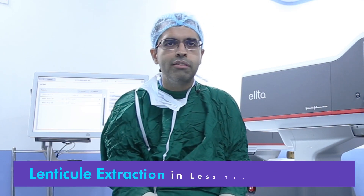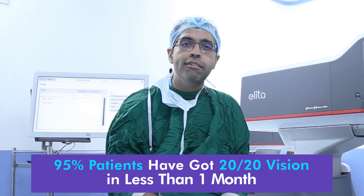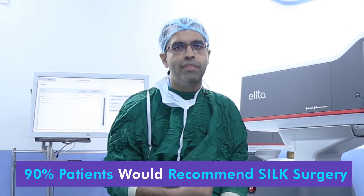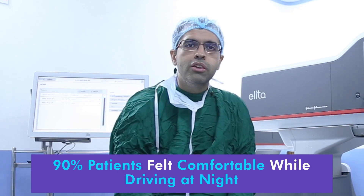Within 30–35 seconds the lenticule is out, and the lesser the time you spend in the cornea, the better the post-op results. We have done a number of cases on this machine. With the SILK procedure, patients are very very happy. More than 95% of patients had 20/20 vision at one month. More than 90% of patients very confidently said that they would recommend this to friends or family. A very small proportion had issues at night, and majorly more than 90% were very comfortable driving at night.